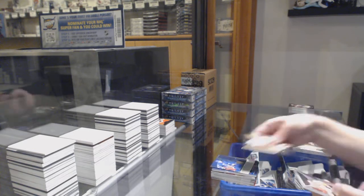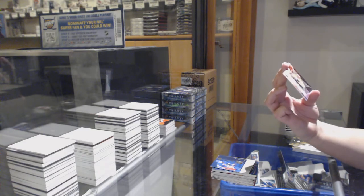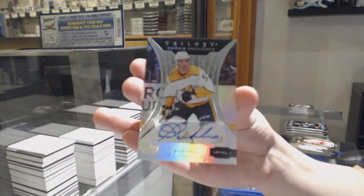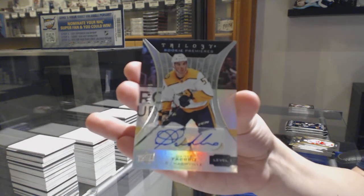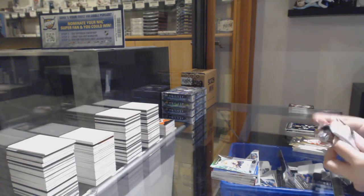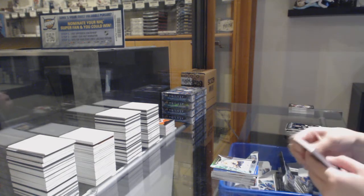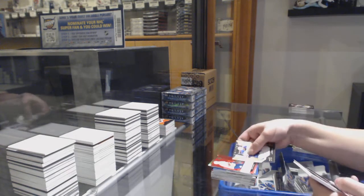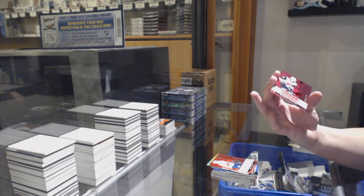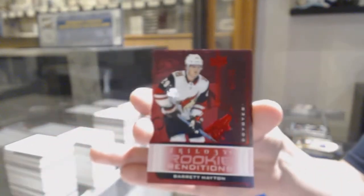Not-numbered renditions of Capo Caco, and we've got a rookie premieres auto numbered 375 of /399 for the number five spot, Dante Fabbro. Not-numbered renditions of Brady Keeper, and we've got a renditions numbered 501 of /799 for the number one spot, Barrett Hayton.